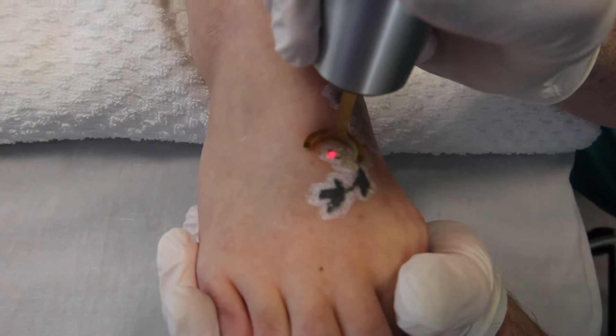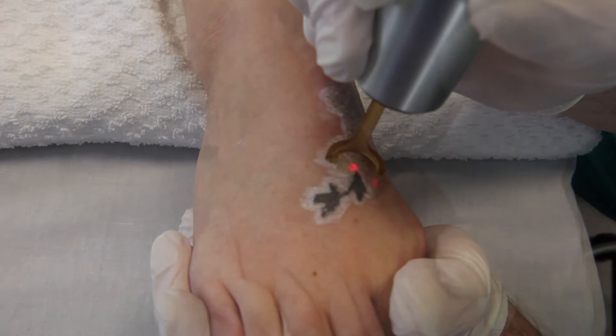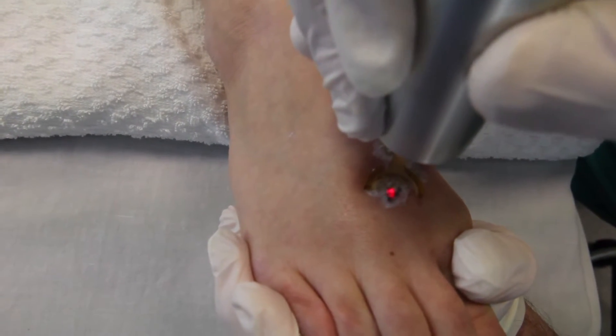Because PicoA operates in the picosecond domain, the mechanism of action is non-thermal, which not only reduces the risk of complications, but also allows more power to be used when treating the tattoo.